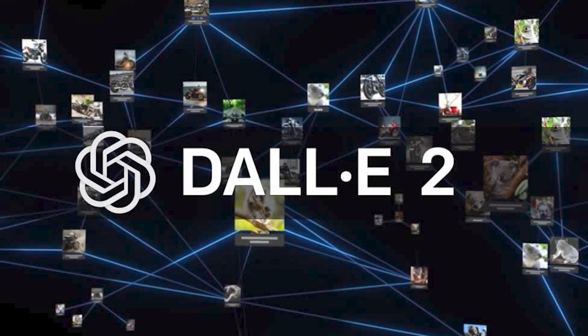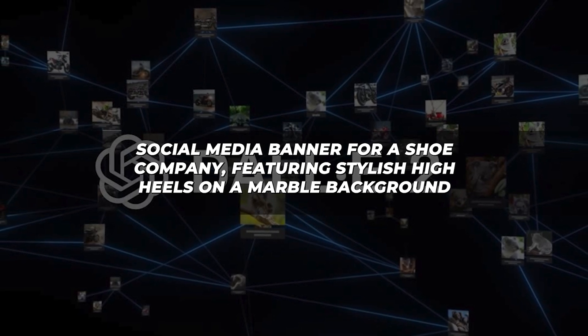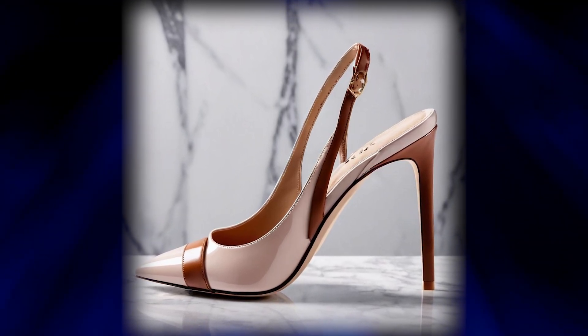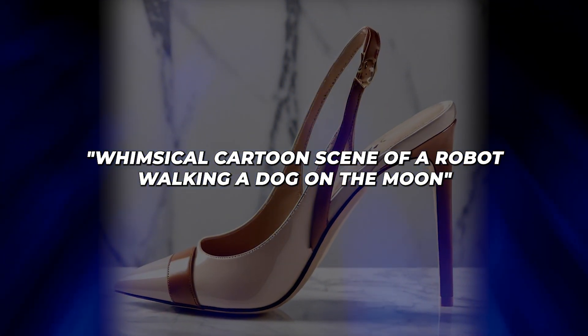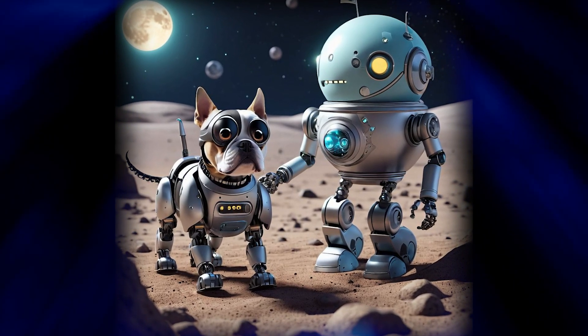For something more practical, I asked DALL-E 2 to generate a social media banner for a shoe company featuring stylish high heels on a marble background. It came up with a professional-looking banner that could be used for ads or social media. Meanwhile, when I prompted Stable Diffusion to create a whimsical cartoon scene of a robot walking a dog on the moon, it generated a fun, imaginative digital painting. The robot even has a fishbowl for a head.